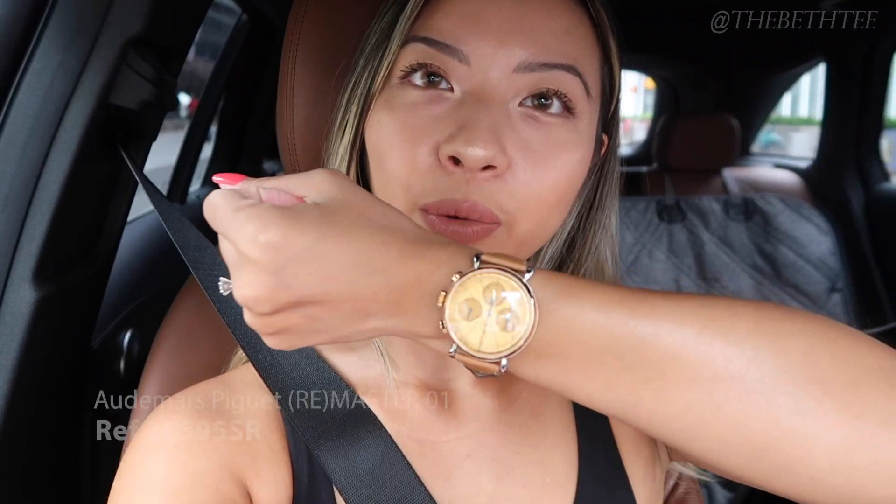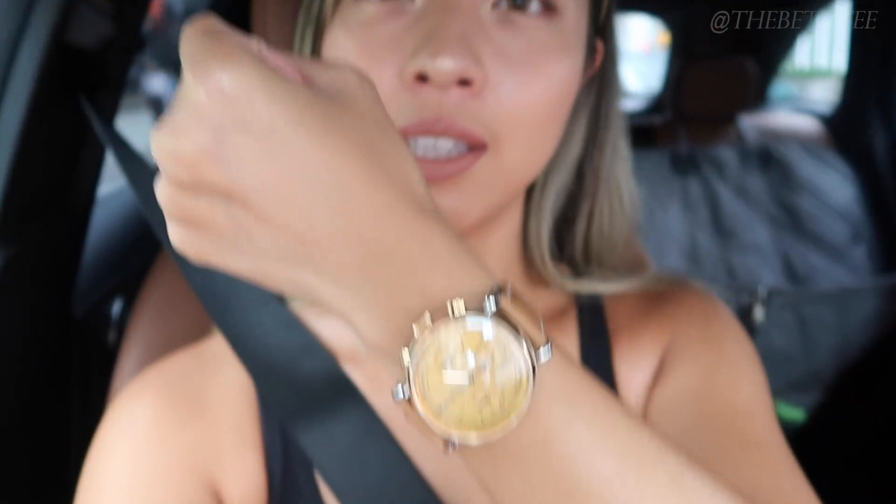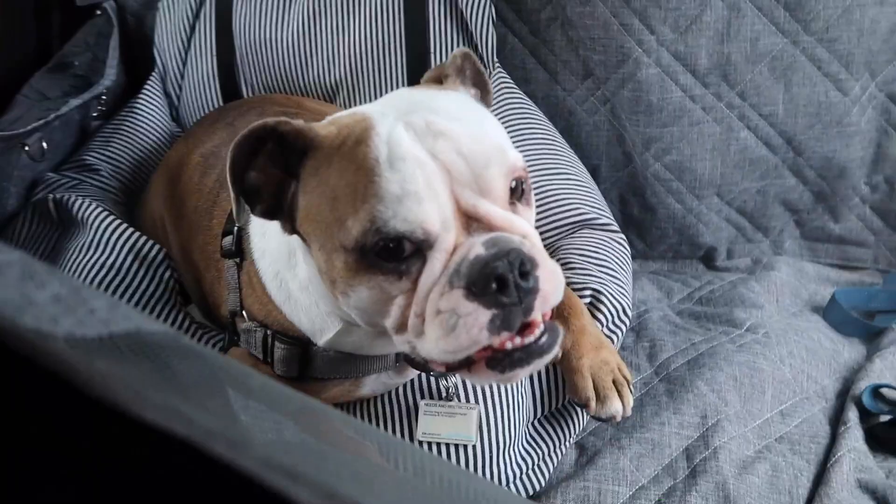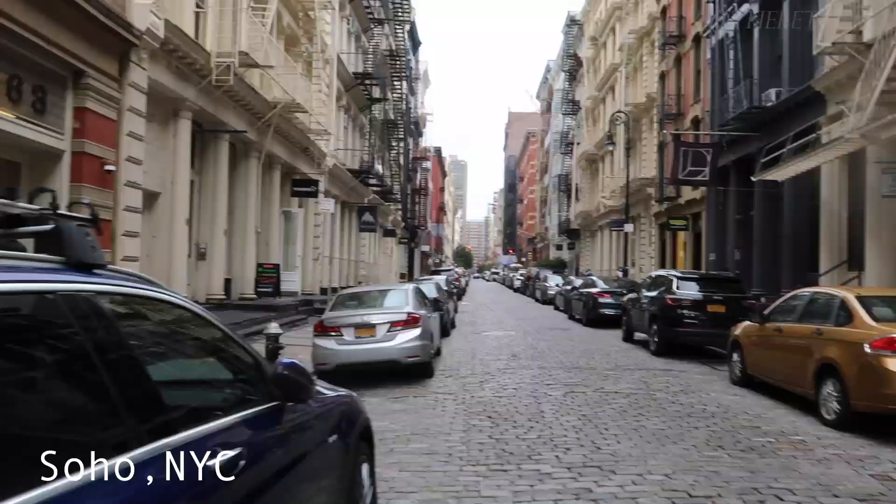Hi guys, it's Beth, welcome to my channel. Today we're going to one of our authorized dealers to pick up a surprise — I'm taking you guys along with me, so stay tuned. I'm wearing my AP Remaster One today, and we actually have a special guest today: his name is Spock and he is coming along with us. We're on our way to the AD now — Spocky, say hi!